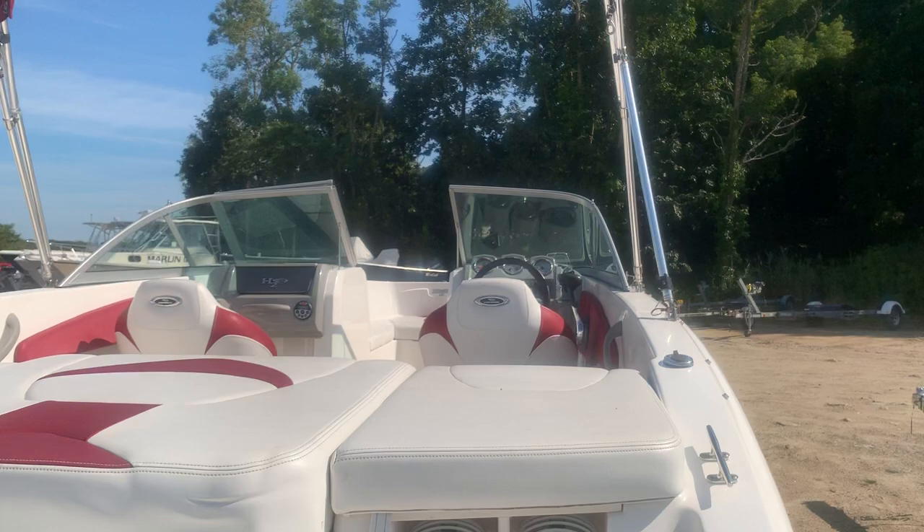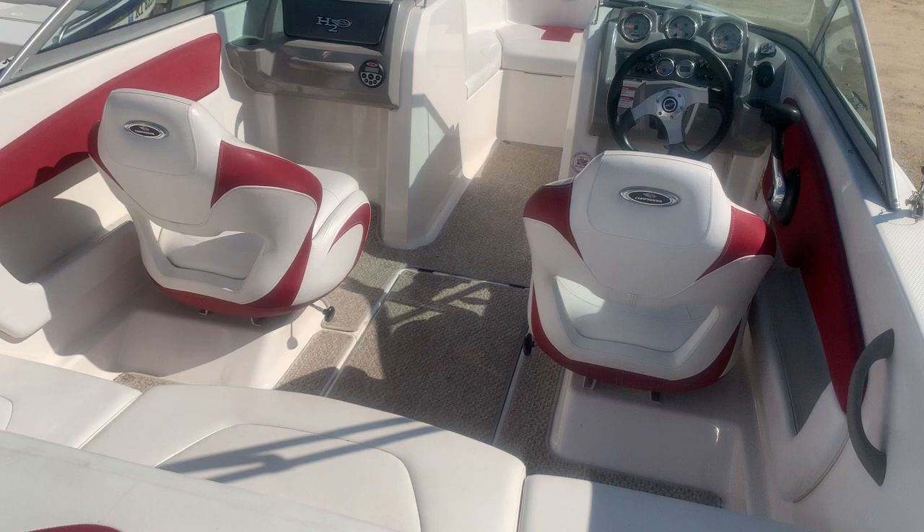It does have the single prop. It's a MercCruiser 3.0, 135 horsepower.